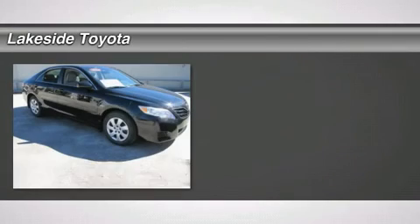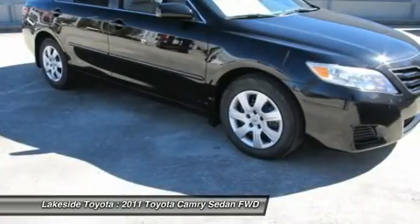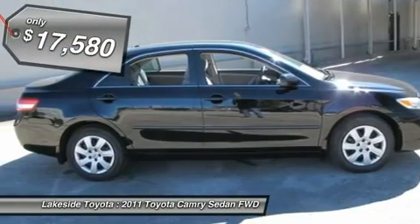Cloth. Jet black. Economy smart. When was the last time you smiled as you turned the ignition key? Feel it again with this outstanding looking 2011 Toyota Camry.